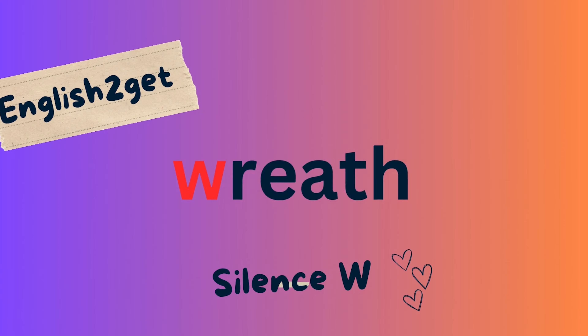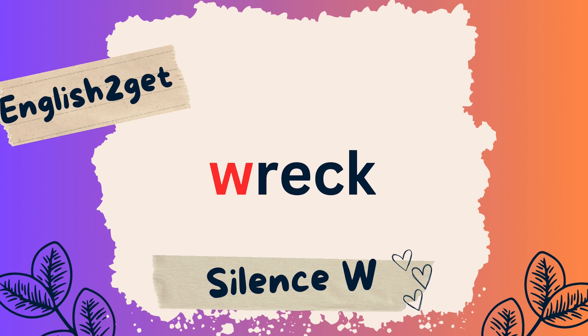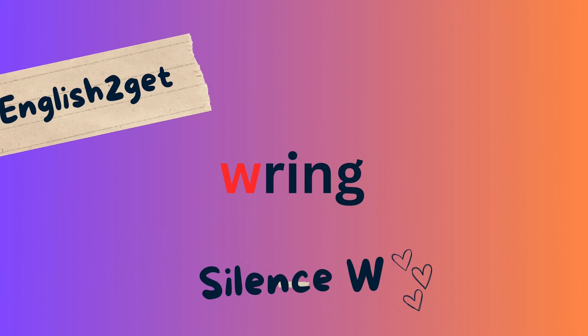Silent W continued: Reef, Wreck, Ring, Wrong.